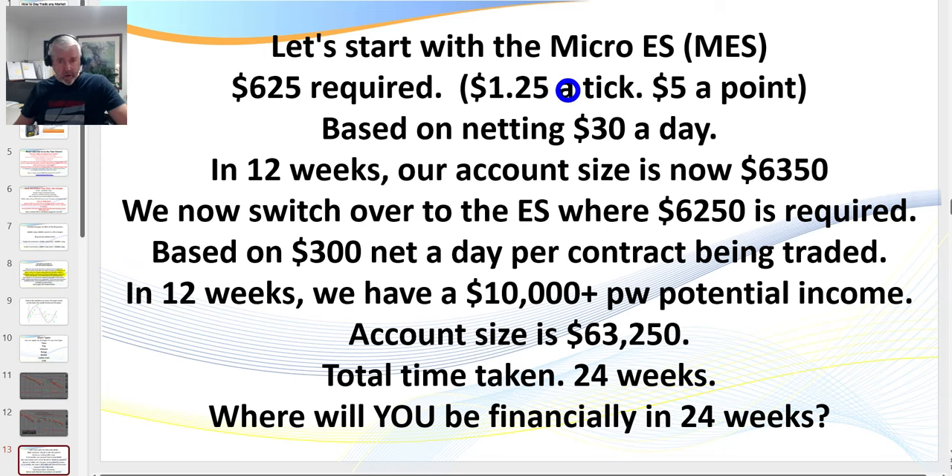Here's a realistic trading plan. You start on a micro with $625 — because we never risk more than 2% of capital in one trade. Here we go for $30 a day. You can download the spreadsheet via the description link. Don't cheat on it — don't risk 5% per trade unless you've got a proven strategy already making money in a real account, not just a simulator. There's a big difference between a real account and a simulator. Stick with a maximum of 2%; as you build your account, drop down to 1%.